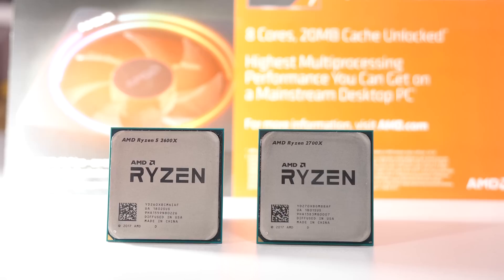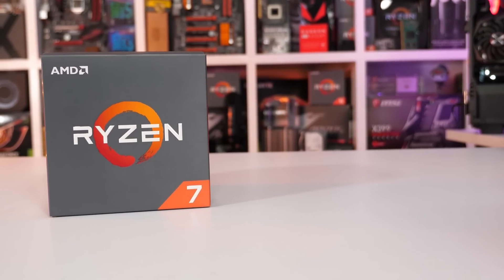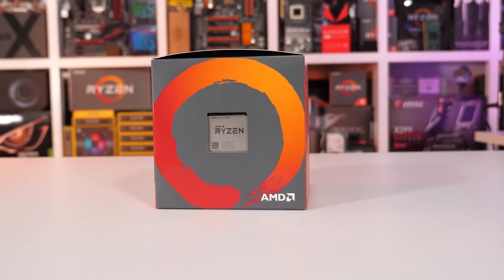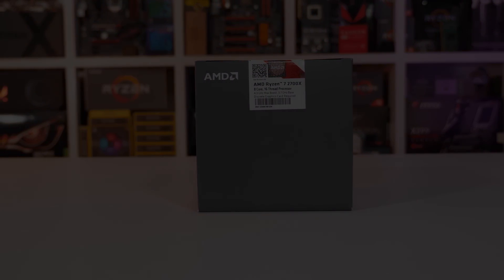Now we have the newer second-generation Ryzen models featuring the 6-core 2600 series and the 8-core 2700 series. The 6-core models cost around 30% less, so once again many are asking us if they should even bother with the 2700 or 2700X for gaming. Rather than compare the 6 and 8-core processors across a shipload of games, we're going to get straight to the point on this one.